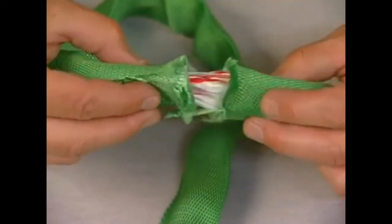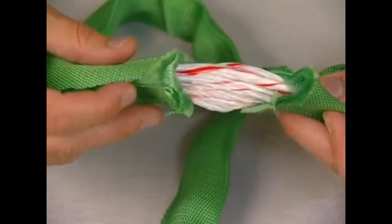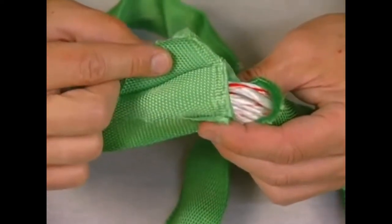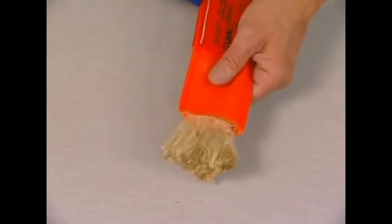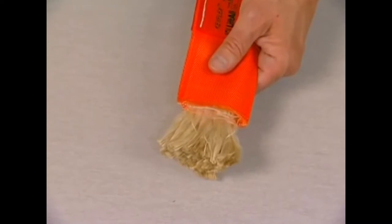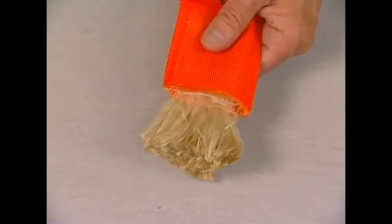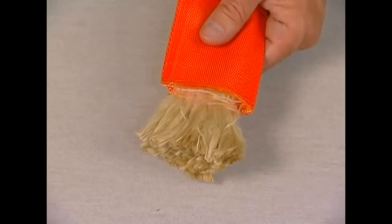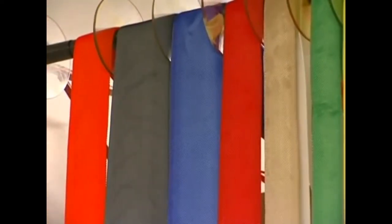Unlike web slings, all of the load-bearing fibers in most round slings are enclosed and protected by a two-ply independent cover. Round slings are made with either polyester or aramid core yarns. Aramid core slings have the lowest sling weight per capacity of all slings, making them especially useful for large-capacity lifts. Industry standard colors for polyester round slings designate specific capacities.